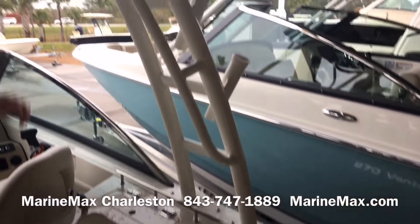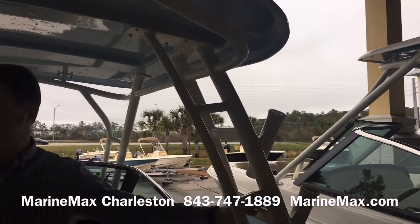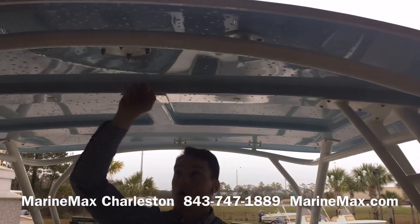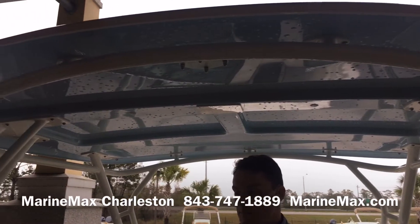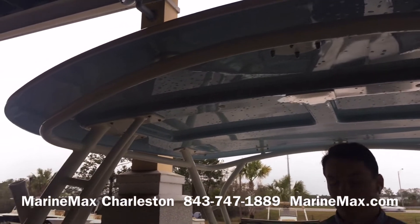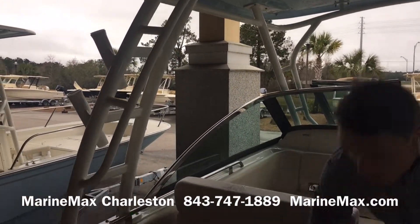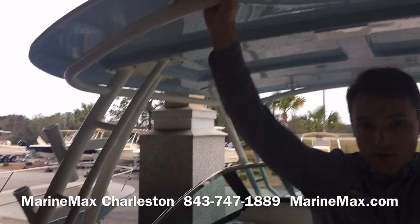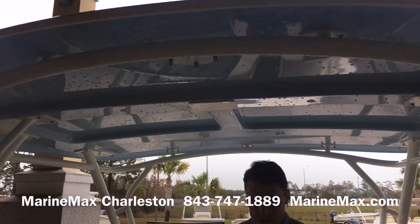Panning up to the hard top — got rod holders on both sides. We have the matching blue gel coat color up beneath the hard top, as this boat has the light blue gel coat exterior. Really big, beefy hard top, great sun coverage. Not going to shake, not going to rattle — just really solid.